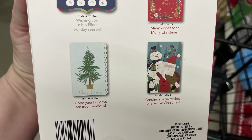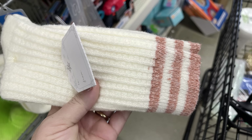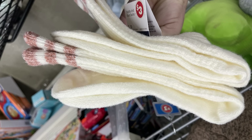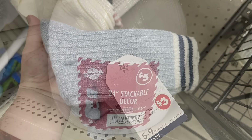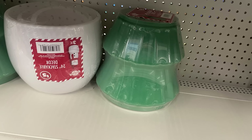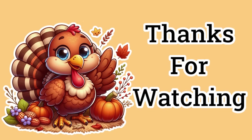I also found waffle knit boot socks that fit shoe size 5 to 9 — super soft. They come in a pretty light ivory with pink stripes at the top, or soft blue with dark blue stripes at the top, for three dollars. They also restocked the stackable decor for five dollars: the stackable snowman, Christmas tree, and presents.